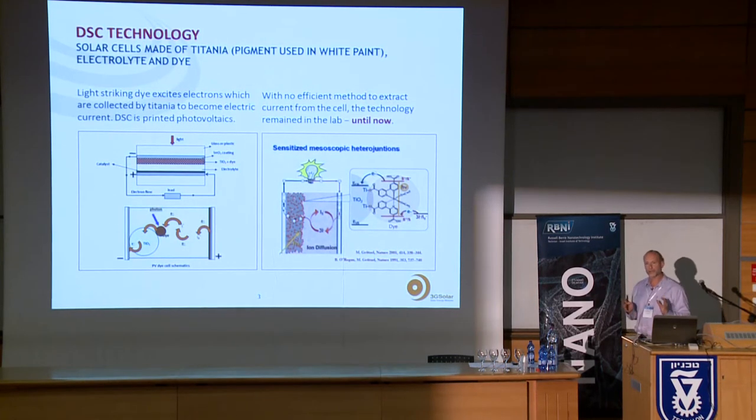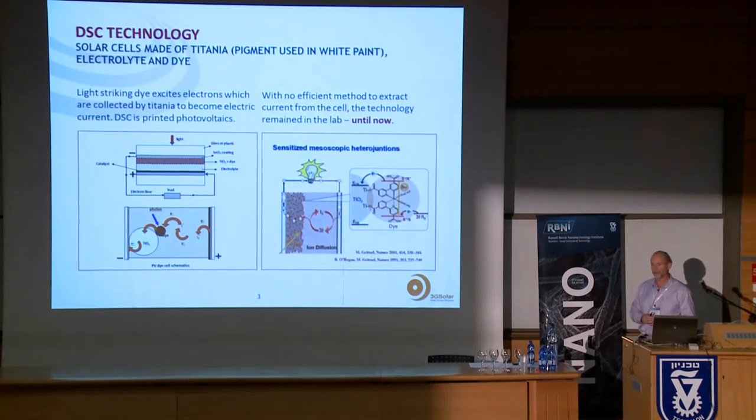A dye solar cell does not require a PN junction — that's absolutely our case, no PN junction. It looks completely different from a silicon solar cell. It's in fact an electrochemical device. We have two electrodes and an electrolyte, and in that way it's much more like a battery, fuel cell, or supercapacitor than a silicon solar cell.